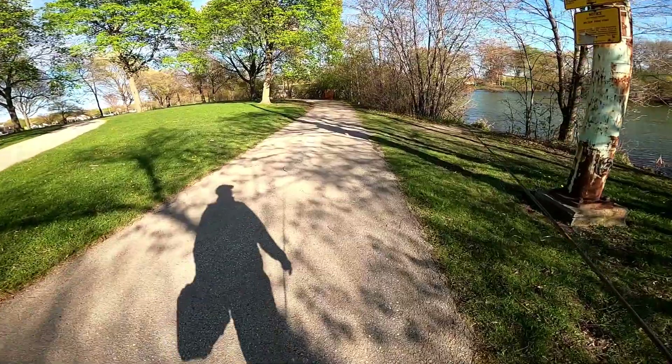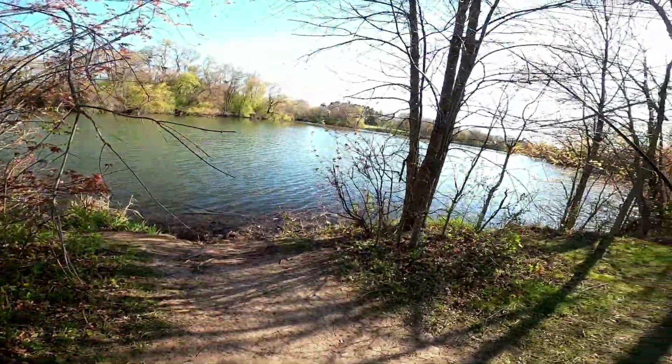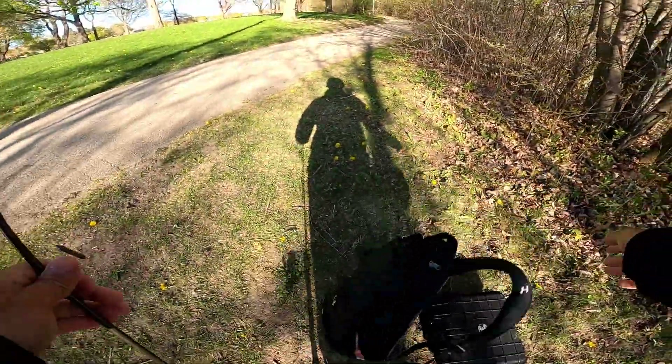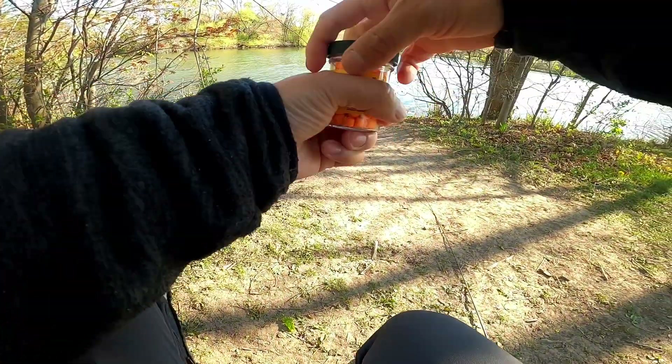Holy, that stinks. Dude, sorry — something died here. What a freak. Oh gosh, that's terrible. At least I'm out of the wind. That smells so bad.